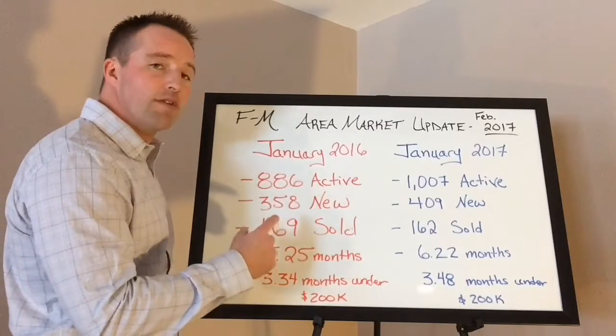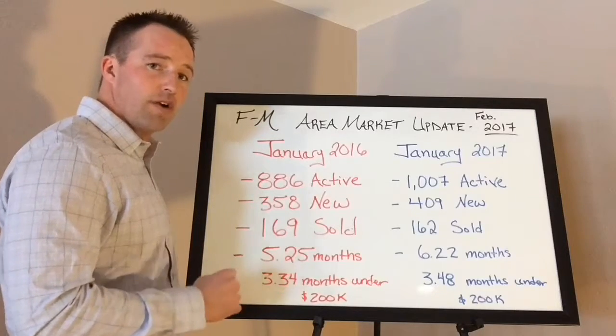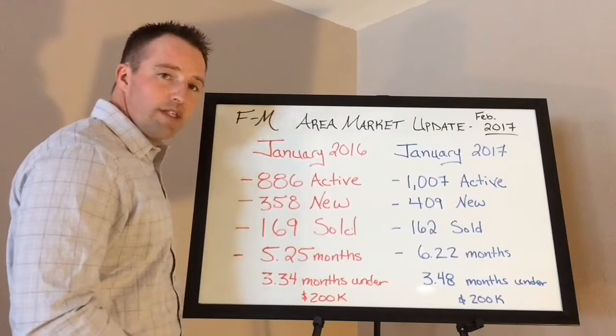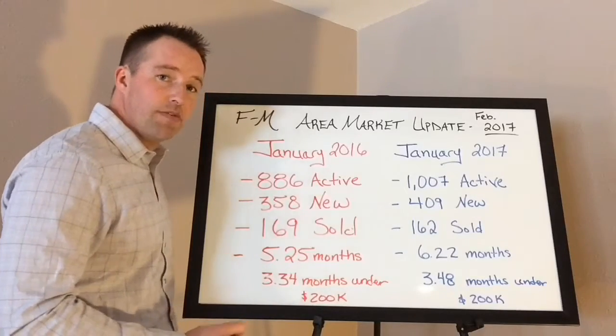In January 2016, there were 886 active listings on the Fargo-Moorhead MLS. We added 358 new listings during the month of January and sold 169 properties, which means there's 5.25 months of inventory.